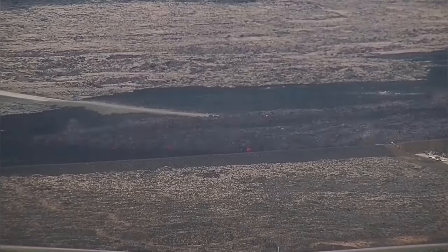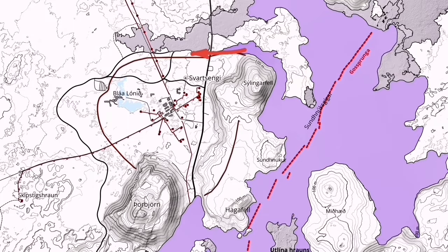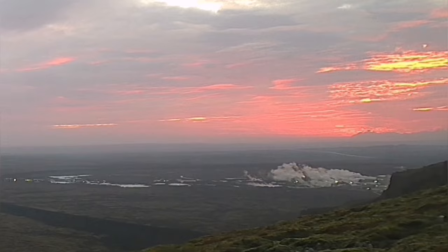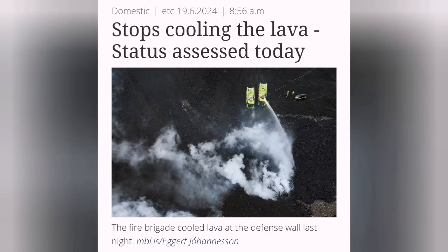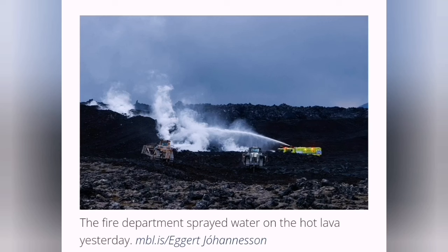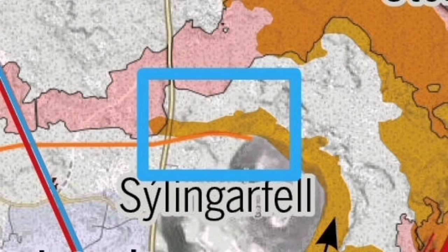The tongue of the lava toward the north actually touched and slightly breached the L-1, which is the lava defense wall for the Svartsengi power plant and the Blue Lagoon. We were able to cool it down by spraying cold water on it, done by our firefighters. As you can see in this map from the IMO, the slight breach has now stopped.